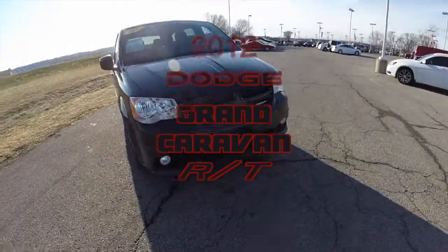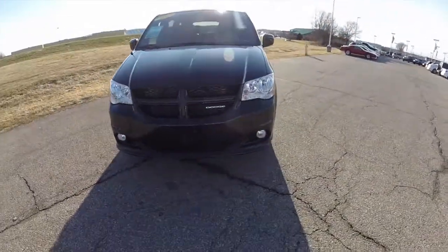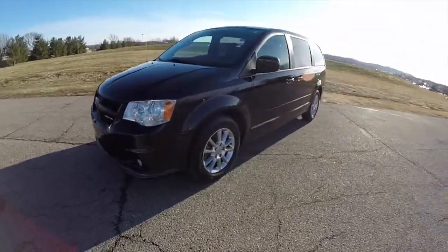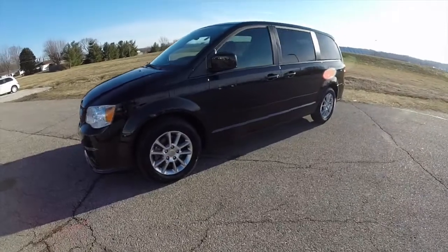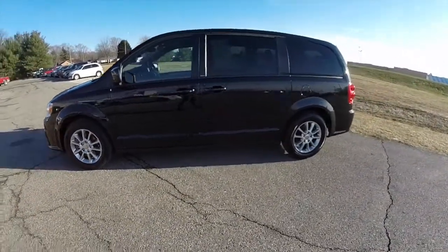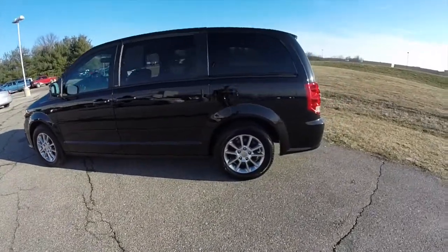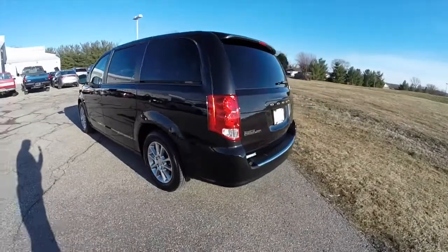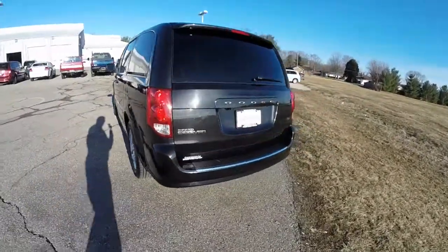Hello everyone. Today we're going to take a quick walk around look at this 2012 Dodge Grand Caravan RT. This Grand Caravan is in brilliant black crystal pearl coat. It has the premium black leather interior with the red accent stitching. It is powered by a 3.6 liter Pentastar V6 engine with a 6-speed auto stick automatic transmission.